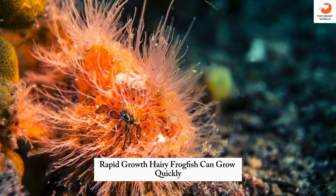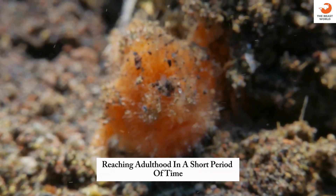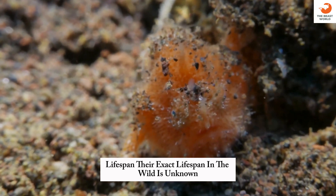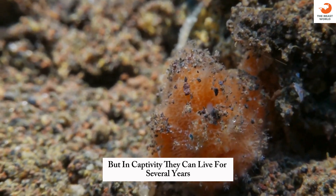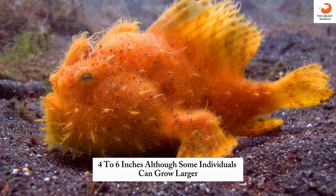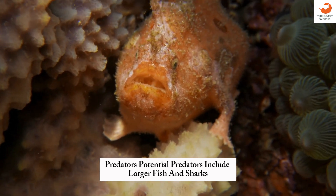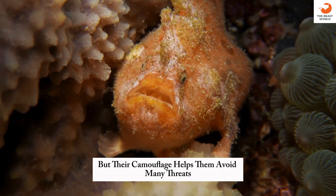Rapid growth: hairy frogfish can grow quickly, reaching adulthood in a short period of time. Lifespan: their exact lifespan in the wild is unknown, but in captivity they can live for several years. Size: they typically reach a size of 10 to 15 centimeters (4 to 6 inches), although some individuals can grow larger. Predators: potential predators include larger fish and sharks, but their camouflage helps them avoid many threats.